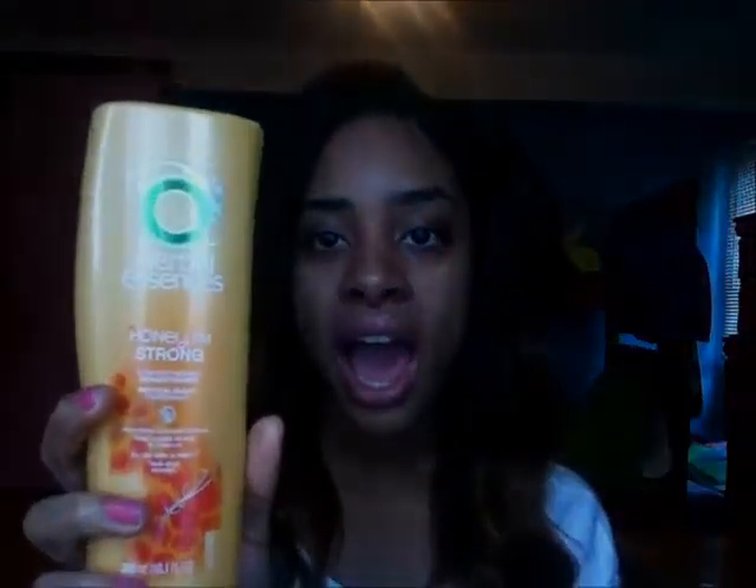This is my Herbal Essences Honey I'm Strong conditioner. I haven't tried it yet — I know this is the newest conditioner they came out with. So I just bought it, I'm going to give it a try, and we'll see if I like it or not.